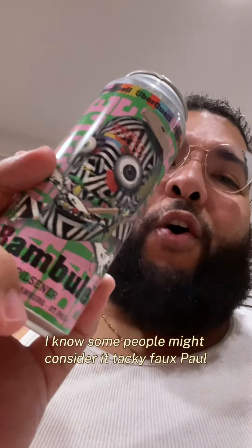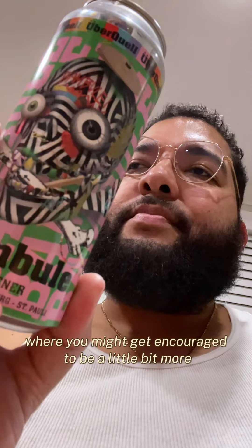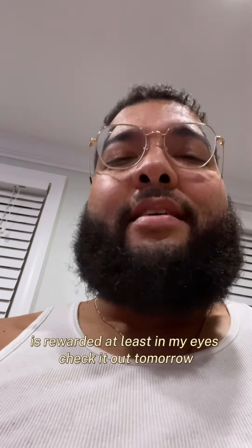Last but not least we're gonna do color, label, can art. This is dope. I know some people might consider it tacky, but in a world of German beers where you might be encouraged to be more traditional, being a little zany is rewarded — at least in my eyes. Check out tomorrow.